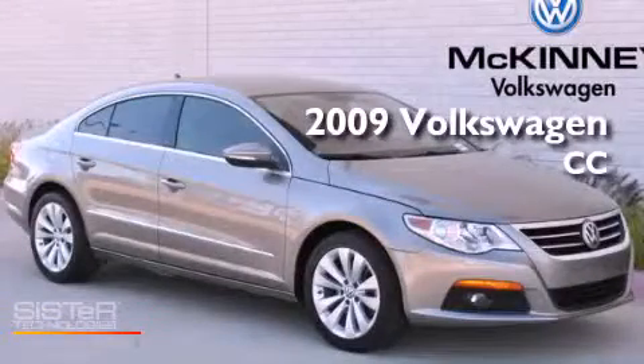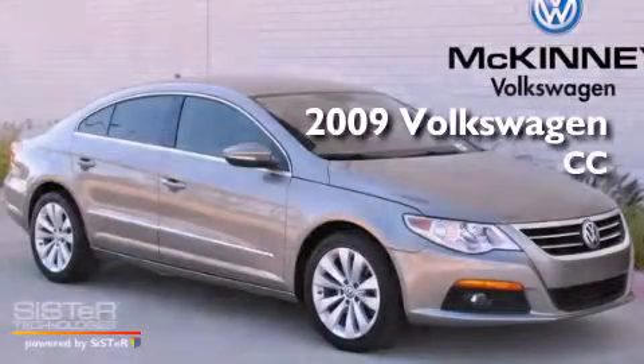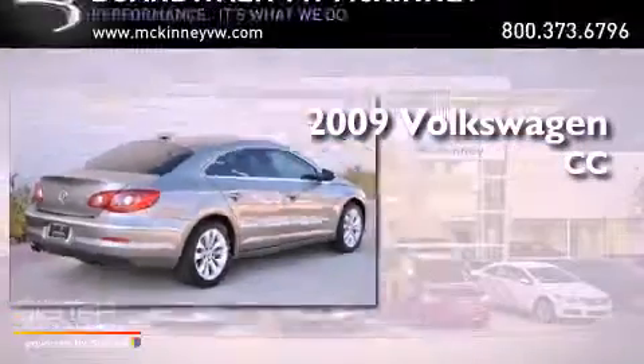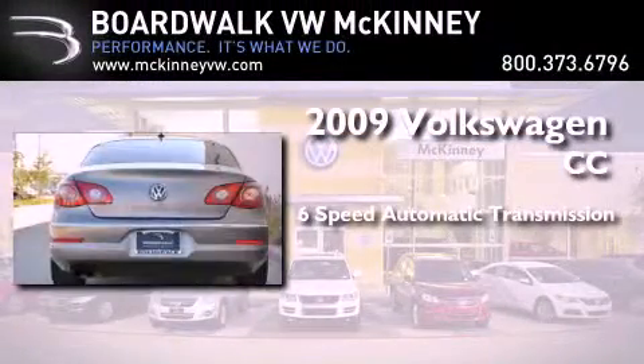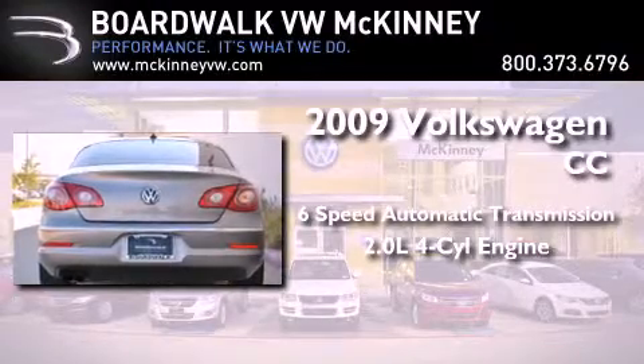This is a certified pre-owned 2009 Volkswagen CC. This four-door sedan has a six-speed automatic transmission and an inline four-cylinder engine.